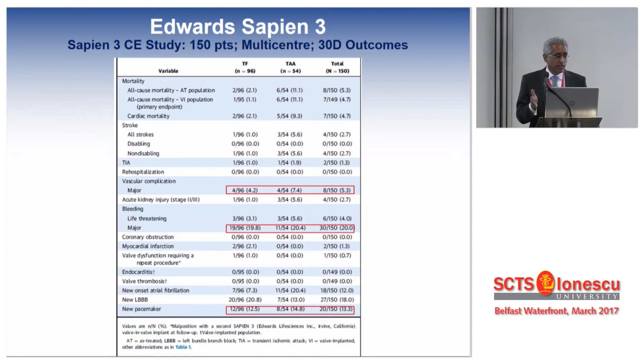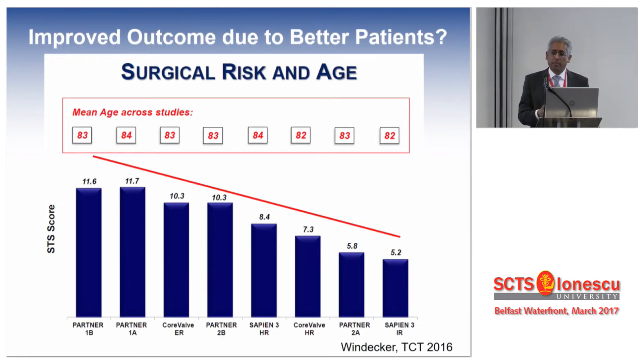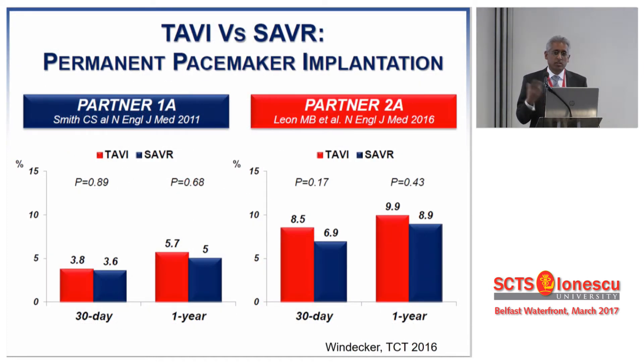Vascular complications also significantly dropped from double-digit to single-digit figures, due to the lower profile of the device. Overall 30-day outcome compared to early trials is significantly lower with the Sapien 3. But perhaps it's also because we are getting better at selecting patients — the STS score went from 11.6 in early trials right down to 5.2. When you put a skirt around a valve, there is more interaction at the annular plane, which has marginally increased the need for pacemaker, but by better technique we've returned to about single-digit pacemaker requirements even for the Sapien.